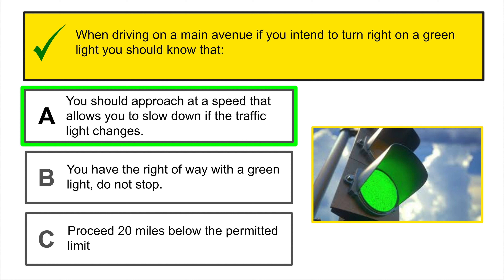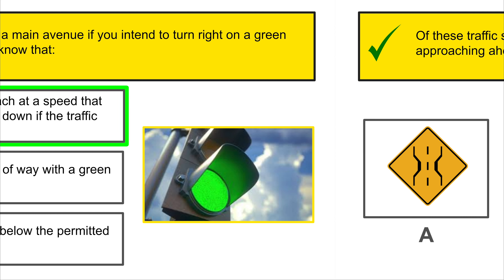Of the traffic signs shown, which one indicates that there is a school zone ahead?